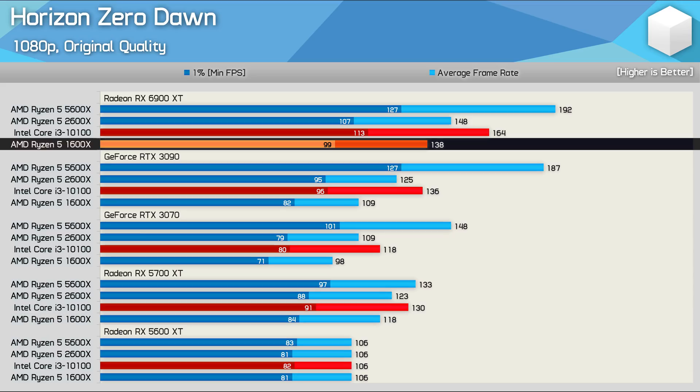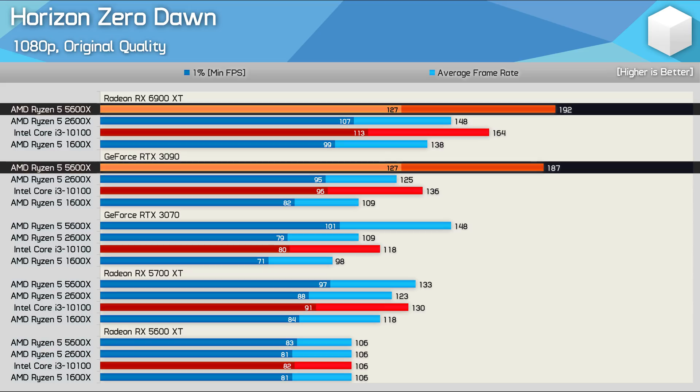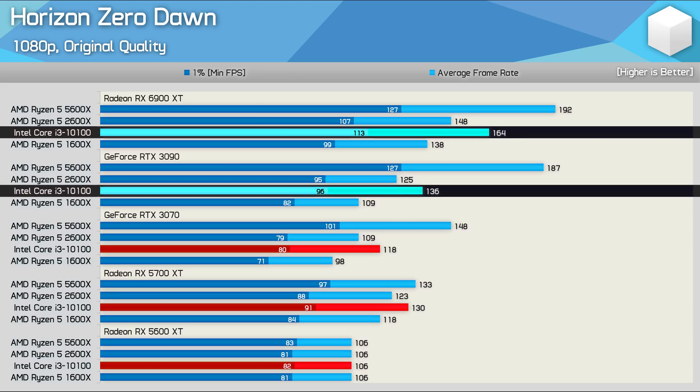More incredible was the fact that the 1600X was 27% faster when paired with the 6900 XT as opposed to the RTX 3090 — crazy, given that the 1600X was just 3% faster than the RTX 3090 when paired with the 5600X. The Core i3-10100 was also 21% faster when paired with the 6900 XT opposed to the RTX 3090.